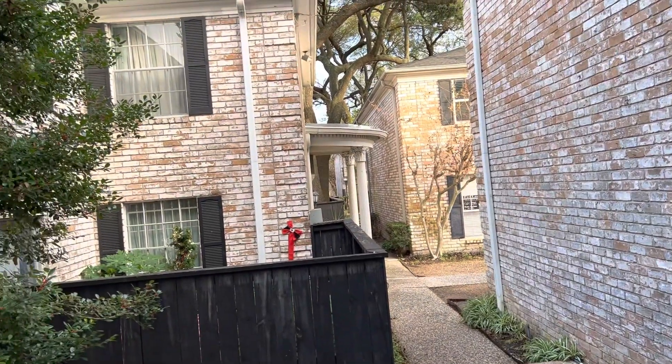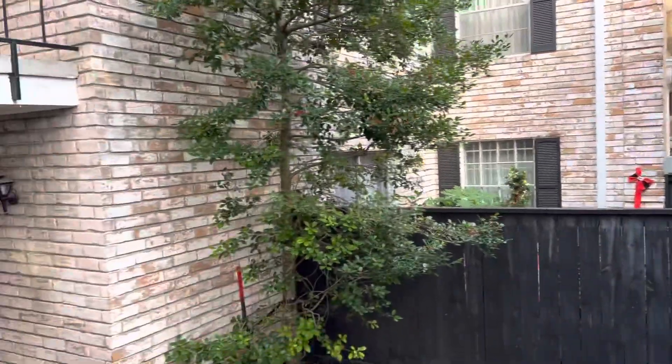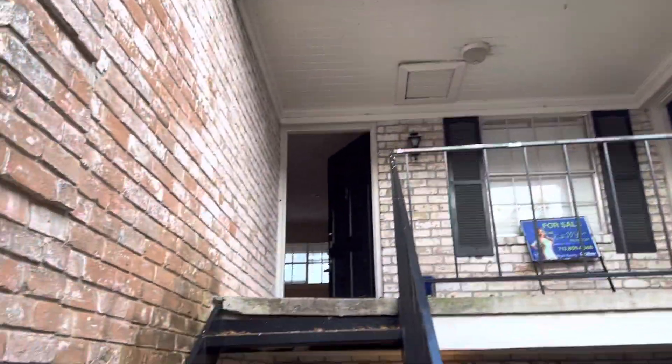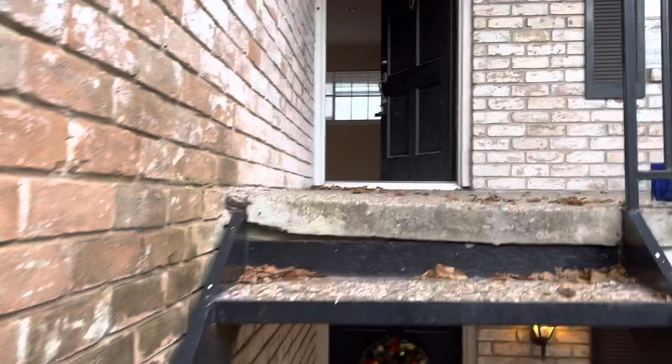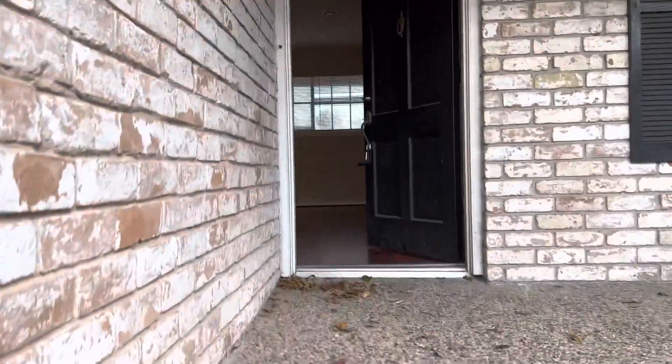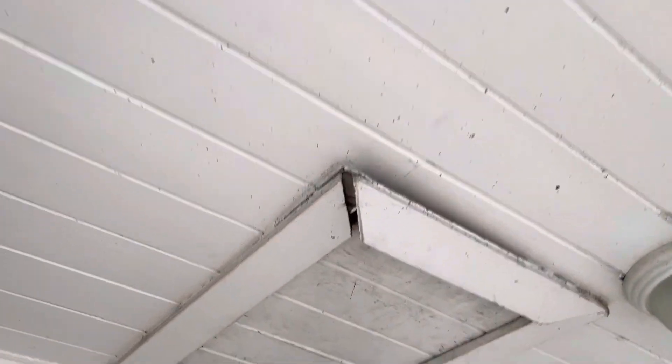We are at the Westheimer location, apartment 222. This is the entry up here. Stairwell — it's a second floor unit. This is the front; looks like they have some type of attic crawl space there.